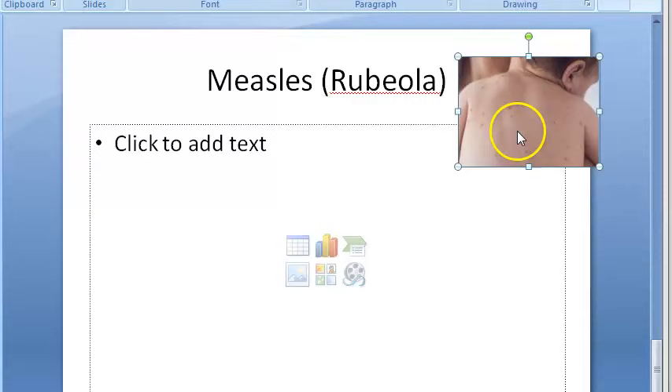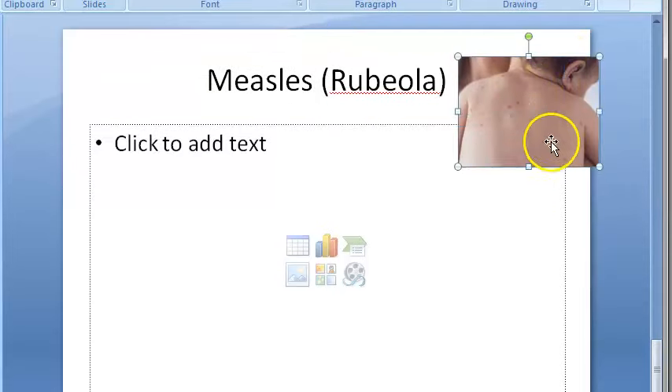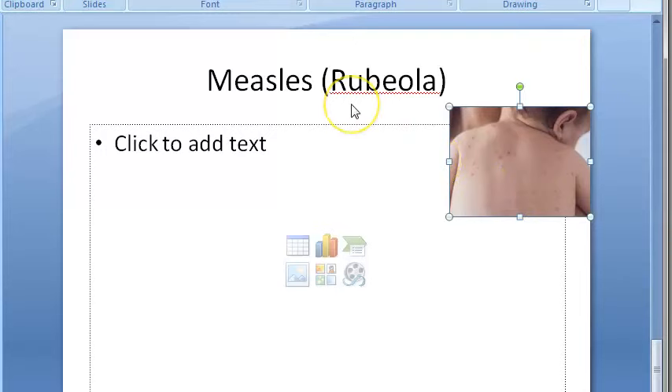A little more information on the disease itself: measles is also called rubeola. It is a very common and infectious viral infection of childhood, with catarrhal symptoms and a typical measly rash. The rash is pink, blotchy, irregular, and macular — first involving the face and retroauricular area.